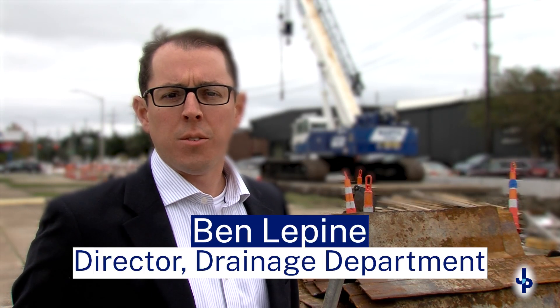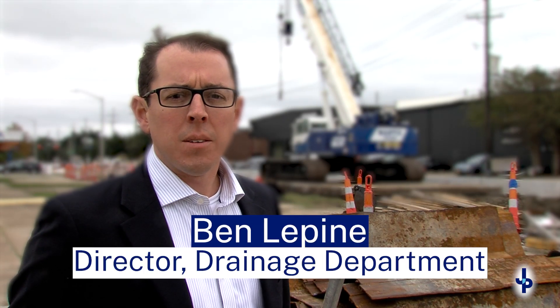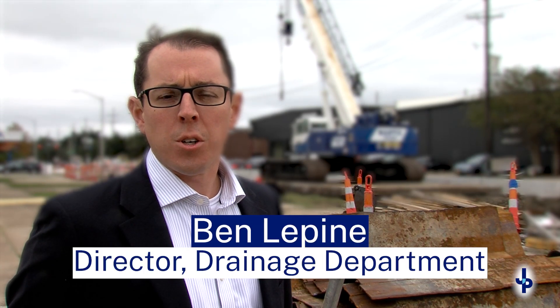Hi, I'm Ben Lapine, Director of Drainage for Jefferson Parish. Today I'd like to give a tour of a few recent drainage infrastructure projects currently going on Parish-wide.